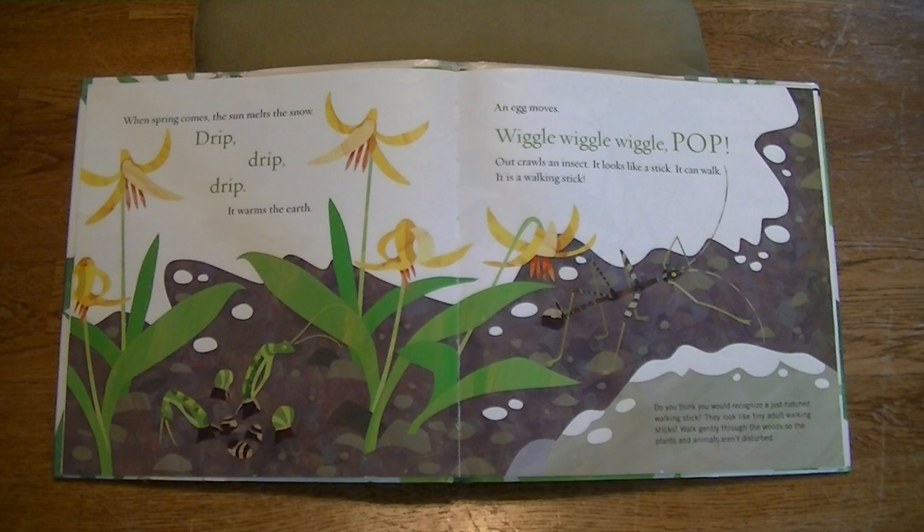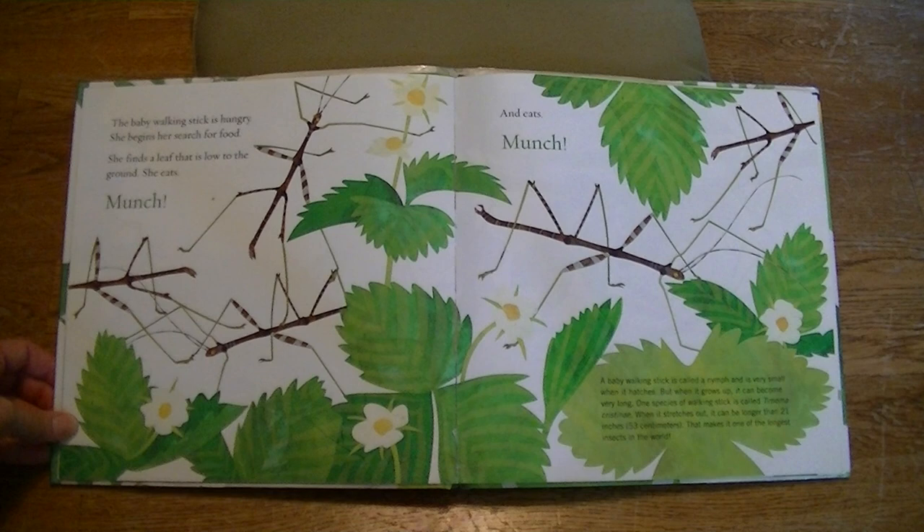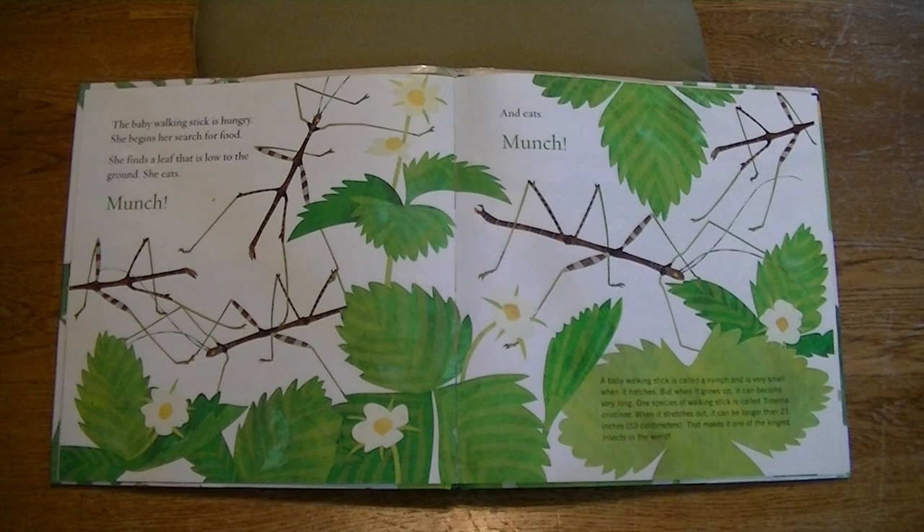Do you think you would recognize a just-hatched walking stick? They look like tiny adult walking sticks. Walk gently through the woods so the plants and animals aren't disturbed. The baby walking stick is hungry. She begins her search for food. She finds a leaf that is low to the ground. She eats, munch, and eats, munch.